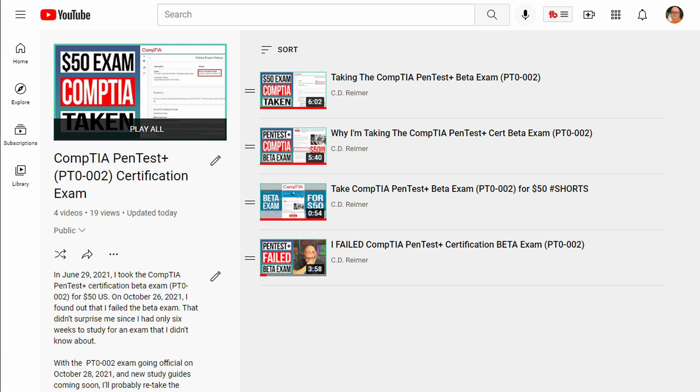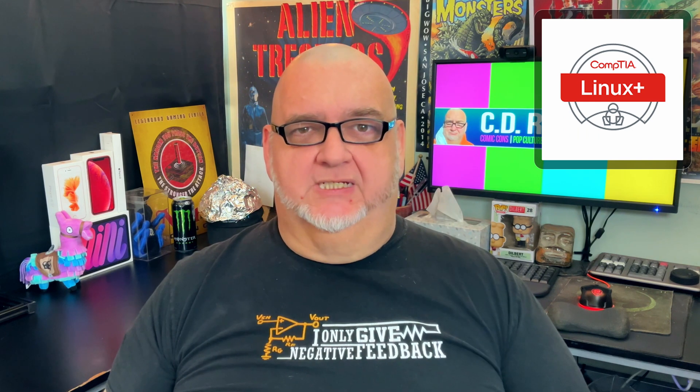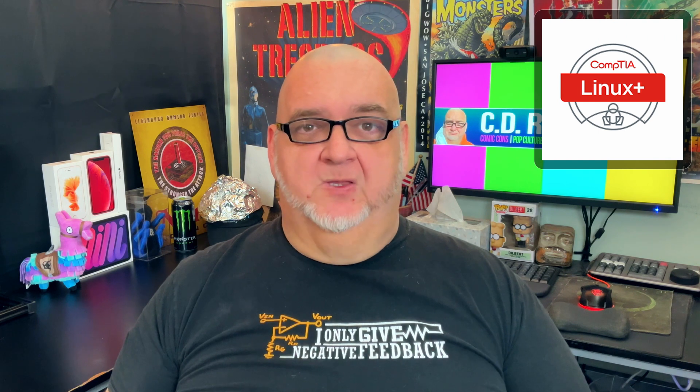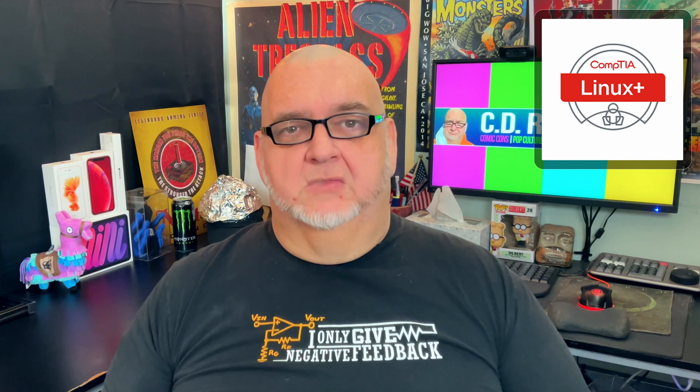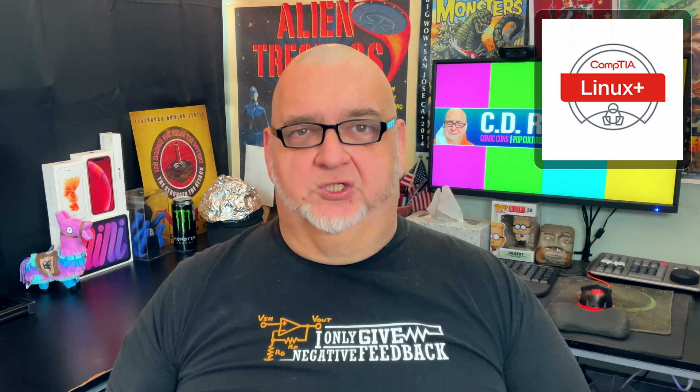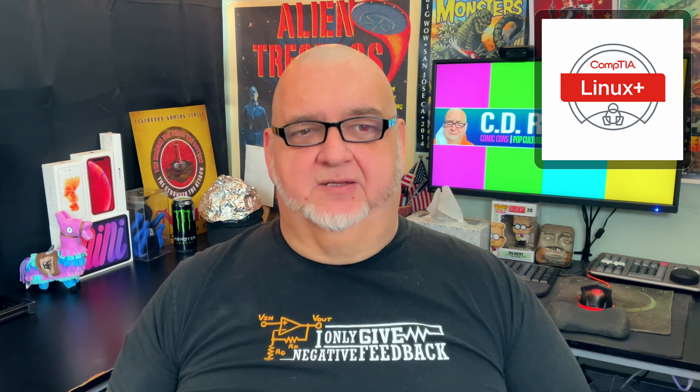Last month, I signed up for the Linux Plus Beta Exam. I'll be taking the Beta Exam on the last day, Friday, February 18, 2022. The results won't be available until the new exam goes live in June 2022. I should have a better chance at passing since I've used Linux for 25 years.